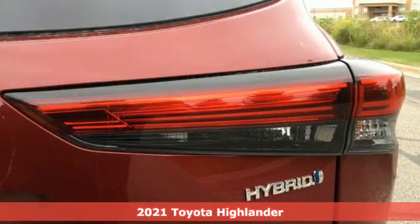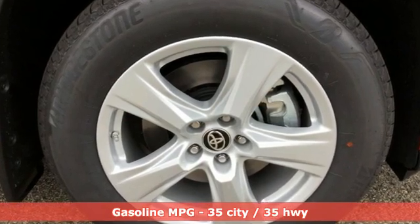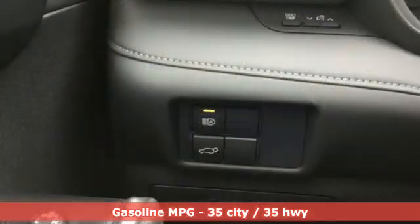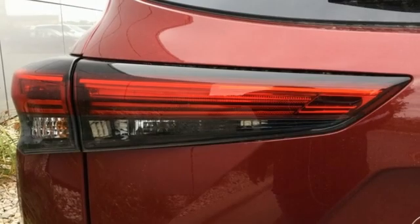It comes with all the amenities you need. Inline four-cylinder engine. Dual-zone climate control. Streaming audio. Cabin preconditioning. Wi-Fi hotspot. AM-FM satellite radio.